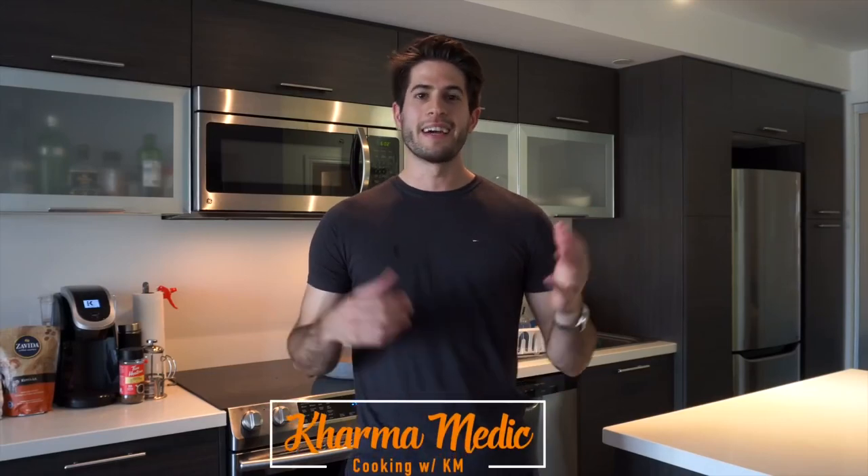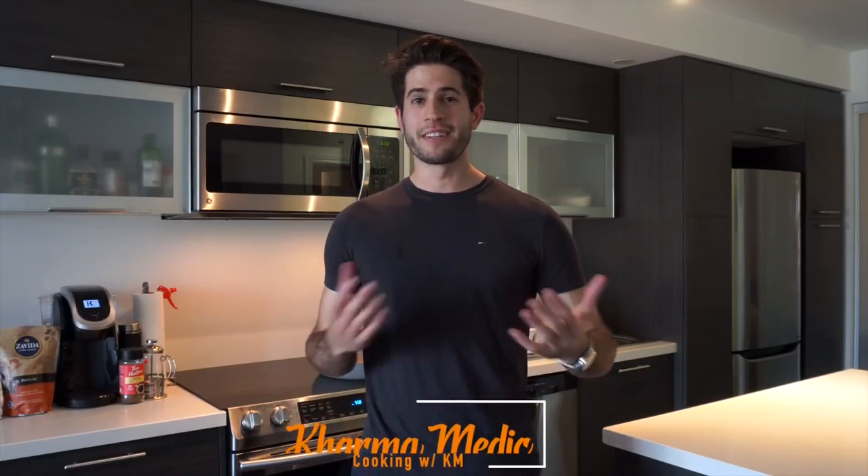What is up guys? Karma Medic here and today, as you guys can see, I'm in a different place. I'm in an apartment in Toronto — this is where I'm staying while I'm here.